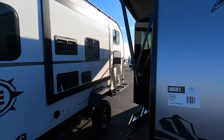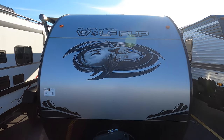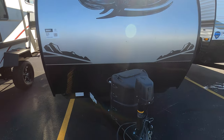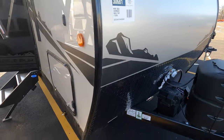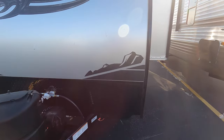This is a Black Label Wolf Pup 17 JG BL — very sharp looking camper. The BL stands for Black Label. Black label means there are some upgrades, for instance these cool graphics. The JG — I have no clue what that might stand for.